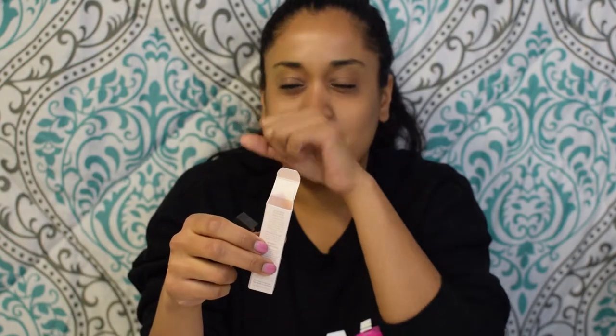Very, very creamy. I'll apply it to my hand again so you can kind of see. Very creamy — I do like nude brown colors so this is definitely something I had to get. It smells kind of like vanilla, like vanilla icing.